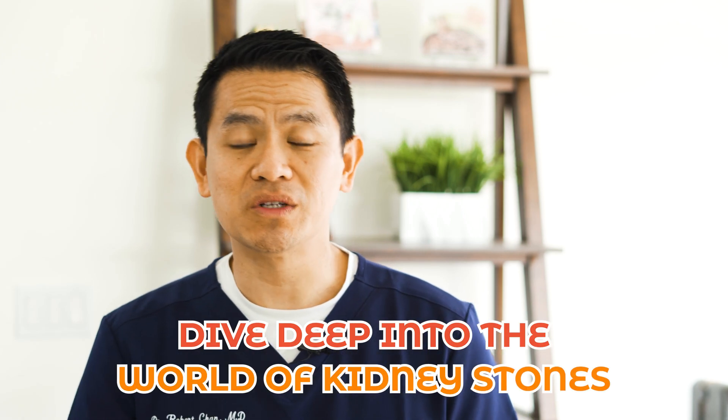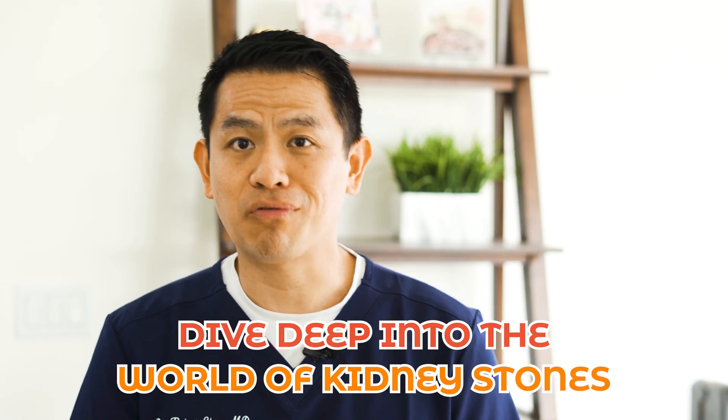Hey YouTube friends, welcome back to the channel. In today's video we're going to dive deep into the world of kidney stones with a surprising twist on some of people's favorite vitamin, vitamin C. But before we spill the kidney beans, be sure to hit that like and subscribe button so that you can stay up to date with the latest in all things men's health.